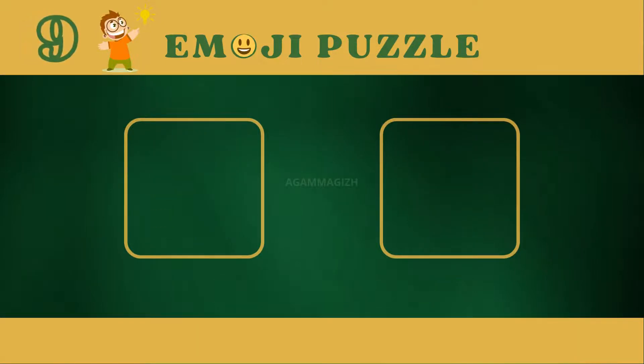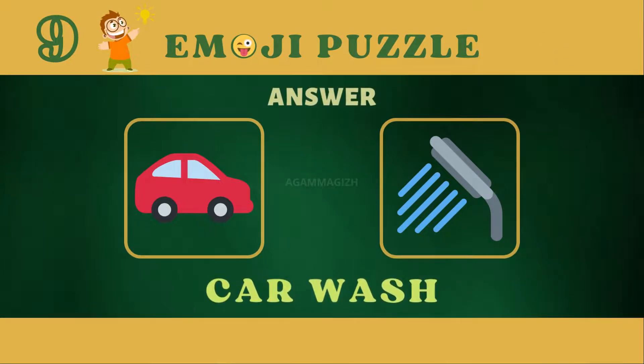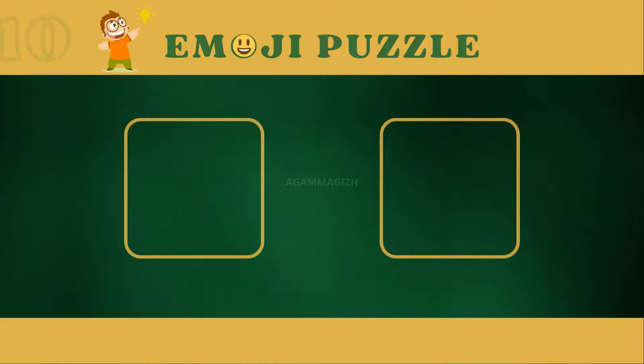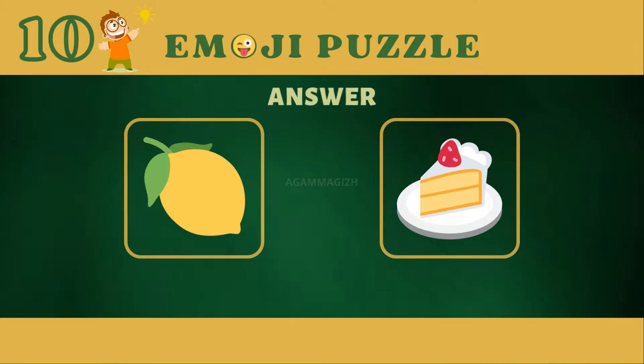Puzzle nine. Answer is car wash. Puzzle ten. Answer is lemon cake.